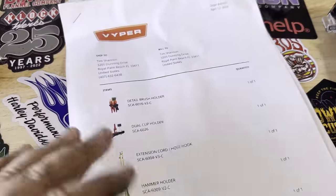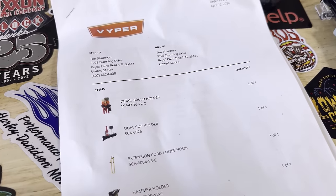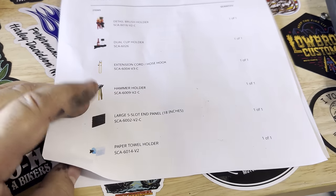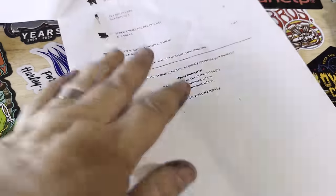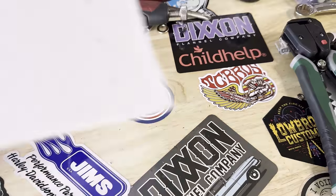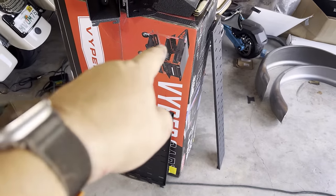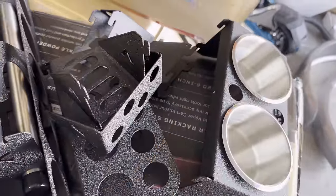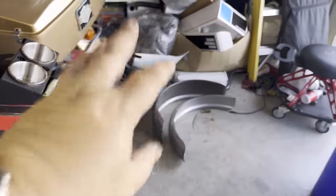It comes with a detail brush holder — well, they sent me this with all these attachments. You buy the cart and you can add anything you want or don't want. So: detail brush holder, dual cup holder slash whiskey glass holder, extension cord hook, hammer holder, an end panel to mount stuff onto, a paper towel holder — that is freaking cool. It's the little things, right? Pliers holder, pry bar holder, screwdriver holder, and a spray bottle holder.